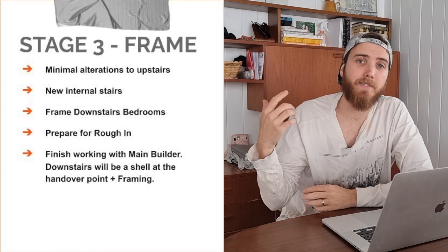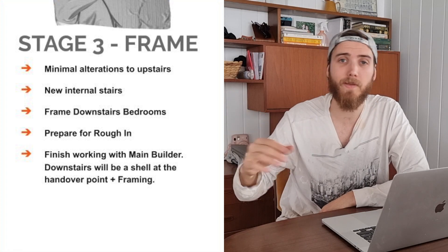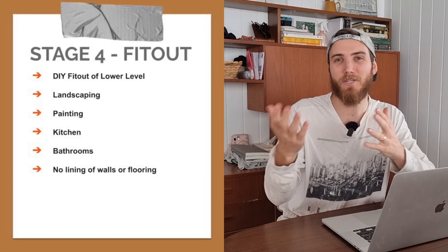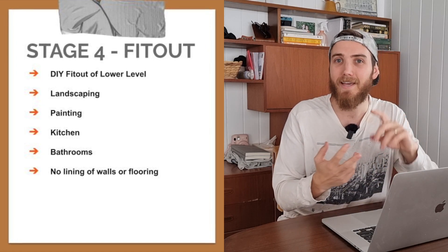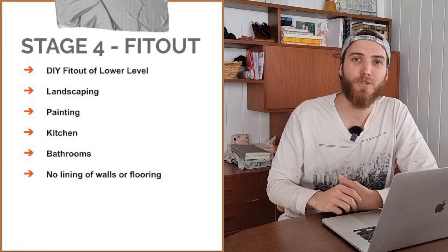Stage three — framing downstairs and a little bit upstairs — will be our last stage working with the builder. Essentially we're engaging the builder to raise the home, enclose it, and do the framing. We want to get the property ready for rough-in — electrical and plumbing — and then take the project from there. That leads into the final stage: fit-out, where we're going to DIY as much as possible. We'll try laying the flooring, doing the painting, hanging vanities, and organizing tilers and other trades, working with our local team of tradies to finish and fit out the new home.